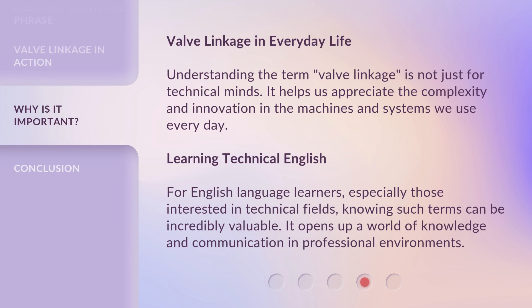Valve linkage in everyday life. Understanding the term 'valve linkage' is not just for technical minds. It helps us appreciate the complexity and innovation in the machines and systems we use every day. For English language learners, especially those interested in technical fields, knowing such terms can be incredibly valuable. It opens up a world of knowledge and communication in professional environments.